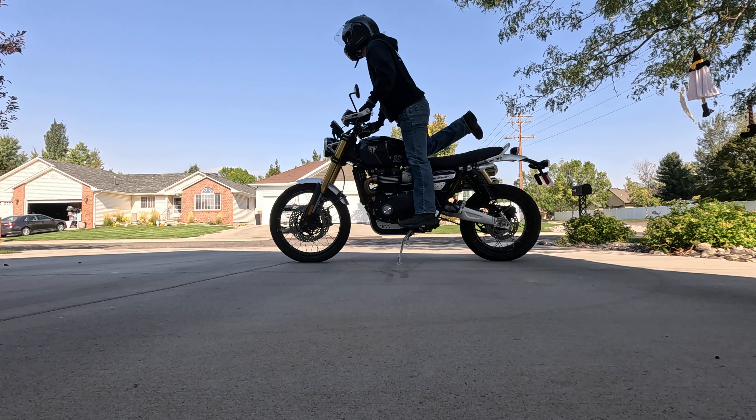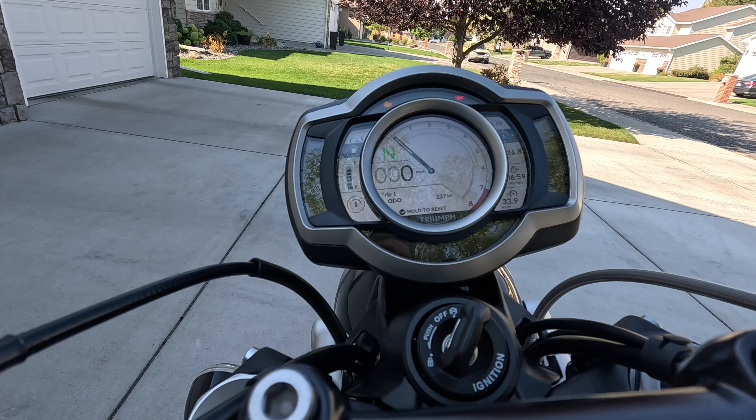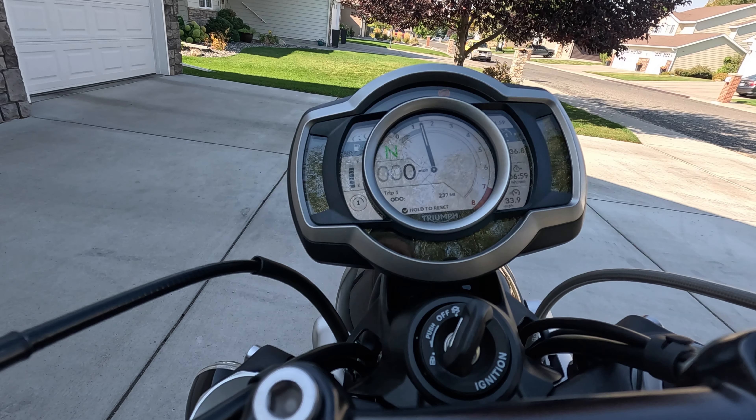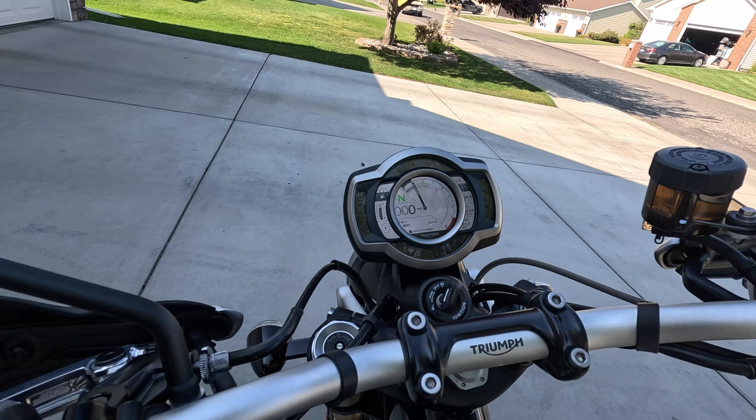Right now when I dismount, I put the kickstand down, stand on the pegs, and throw my leg over. Eventually I'm probably going to put some bags on this thing, which might mess with my leg toss.